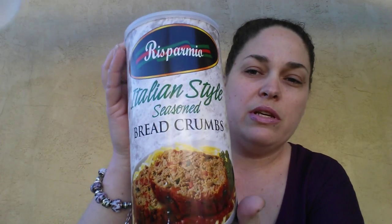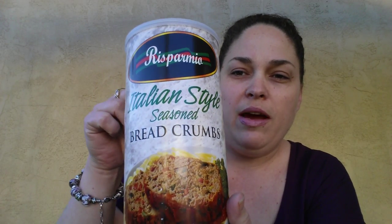Next I found, and I haven't seen these there before — I don't think they're a Dollar Tree product — they're a Risparmio brand Italian-style seasoned breadcrumbs in a 24-ounce container. I was really happy to find these. I'll have to let you guys know if they're any good.